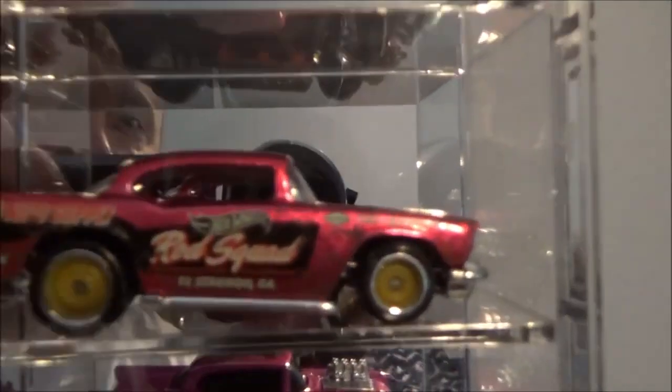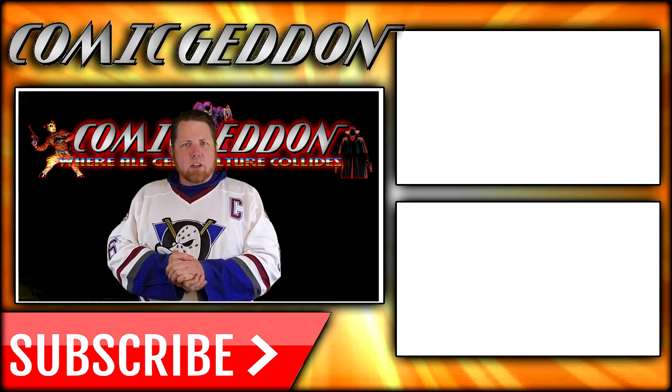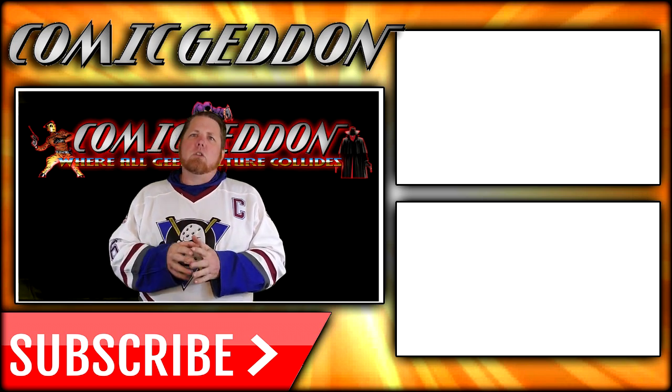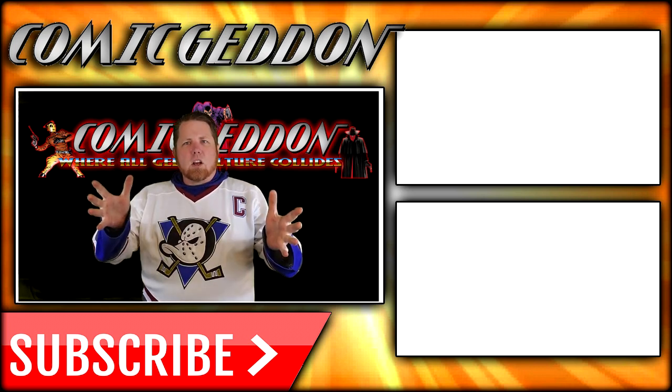If you want to see more Hot Wheels videos, I can do that for you. But remember, I'm just a guest on this channel. You have to leave a comment down below and let them know you want more of this type of stuff, and then I can come back and do it. Until then, you have to subscribe to Comageddon TV where all things geek culture collide. If you enjoyed that video, make sure you hit the subscribe button right there so you stay up to date on all things geek culture. Also go ahead and check out one of these two playlists on the side for more videos just like the one you just watched. I'm Shannon for Comageddon TV — the only place on YouTube where all geek culture collides. Take care, geeks.